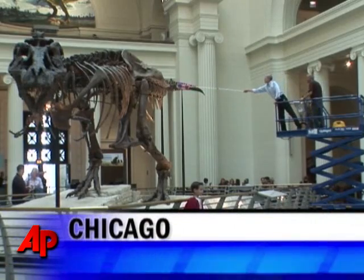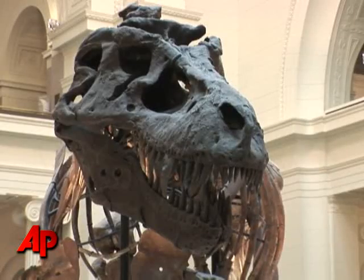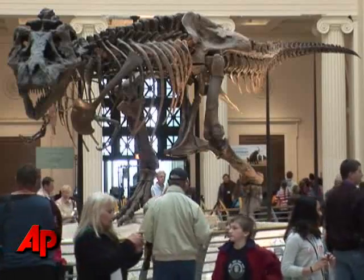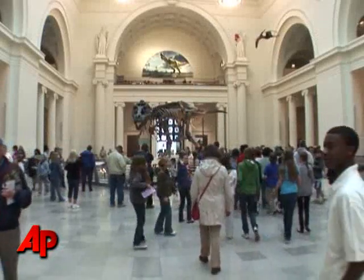She's the main attraction at the Field Museum in Chicago. 13 feet high, 42 feet long, and 67 million years old. Sue, the Tyrannosaurus Rex, has drawn millions of visitors over the last decade. You could make a case that she's the most famous fossil on Earth.